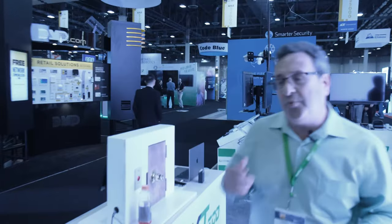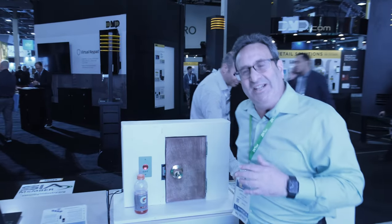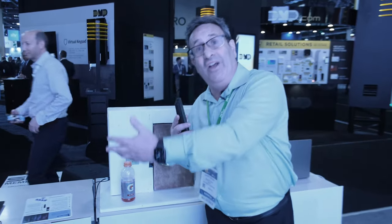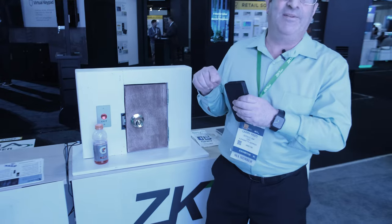Coming around the booth, we've now also introduced an intercom system. The intercom system is totally wireless. Basically, if I'm a tenant and someone rings the doorbell, I answer my phone and I can see who is there because there's one-directional video and two-way audio, so I can speak to the person and if I know who they are I can let them into my apartment building.